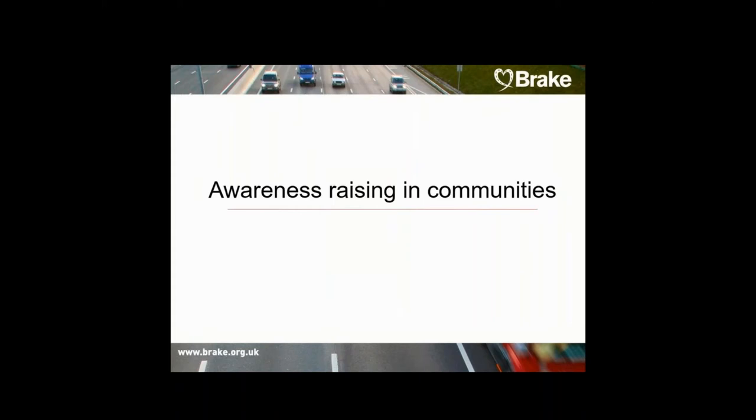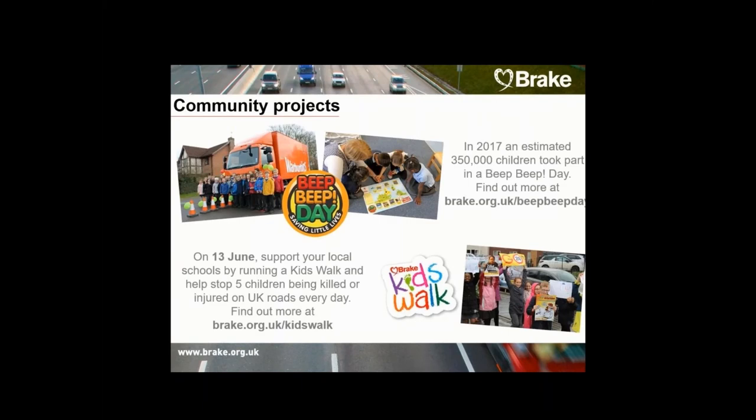Awareness raising and education in communities is delivered through projects such as our Beat days. Each year, BRICC helps hundreds of companies run road safety projects in their communities and inspire children to be safe on our roads. We have two main projects this year: our Beat days for three to seven year olds and BRICC's kids walk for four to eleven years. Details are on your screen or contact us for more information.